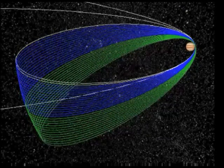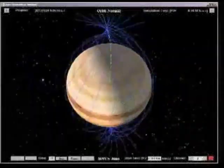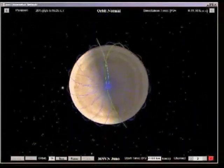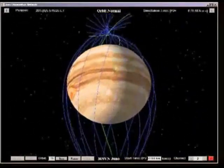With the Perijove passages of orbits 18 through 32, the 24 degrees spacing is split in half, resulting in a final global map with 12 degrees longitudinal spacing.